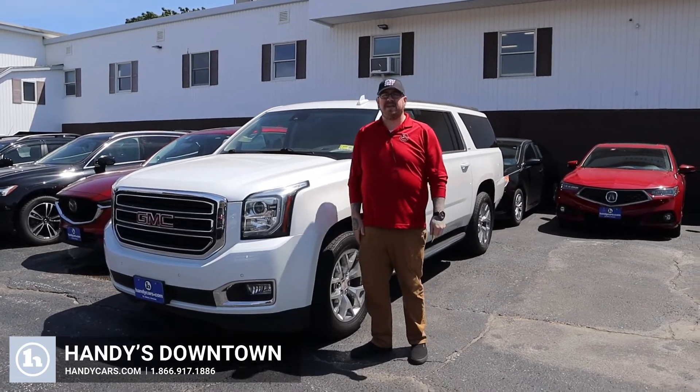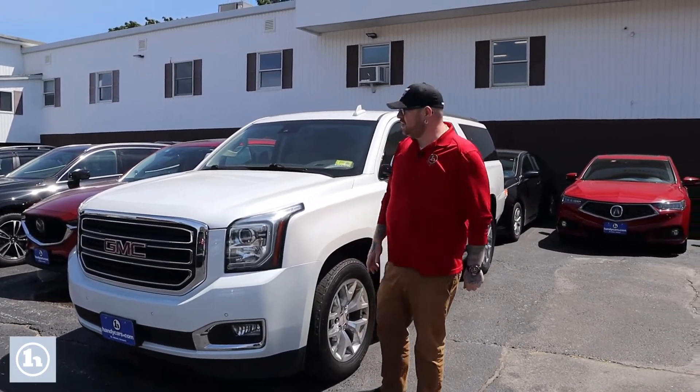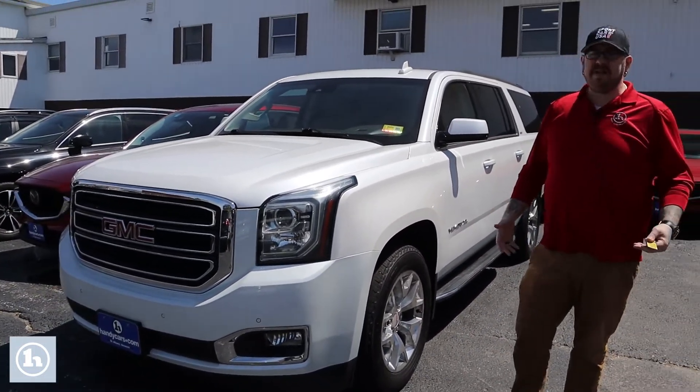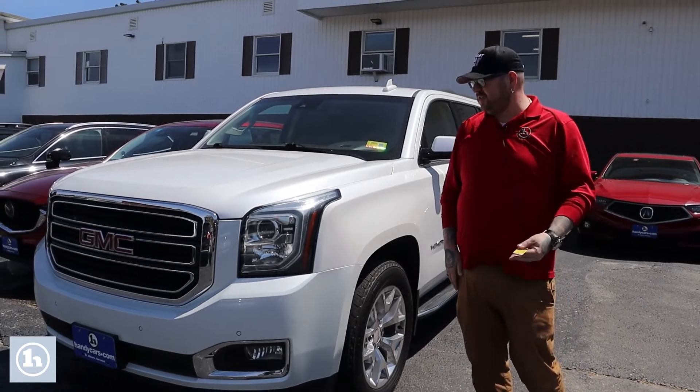Hello, Kate. Nick Lambert here from Handy's Downtown. Thank you so much for your inquiry on this beautiful 2019 GMC Yukon XL that we have here. Just wanted to make a quick video to introduce myself and go over the vehicle with you.